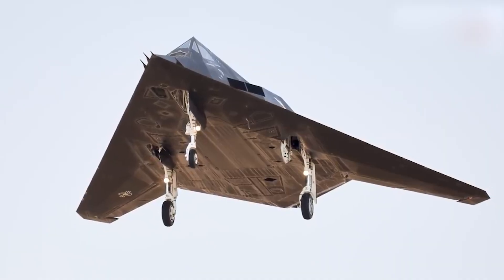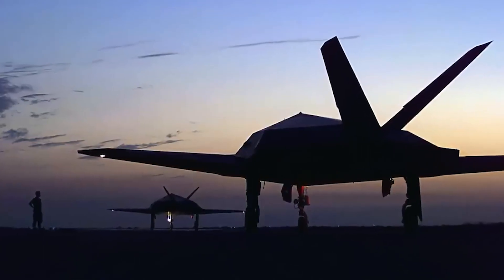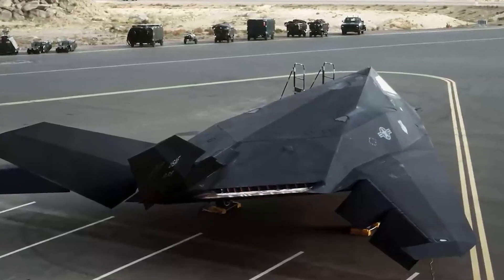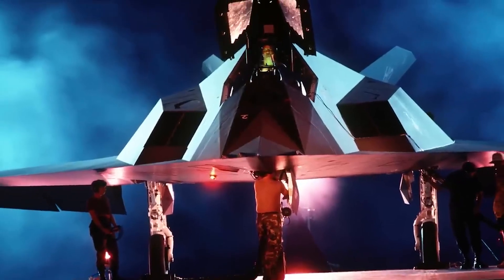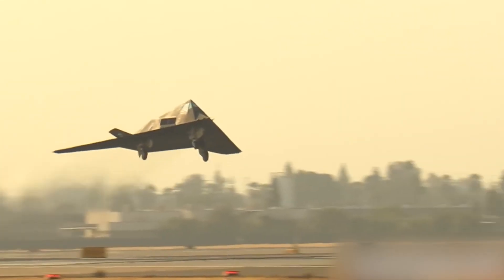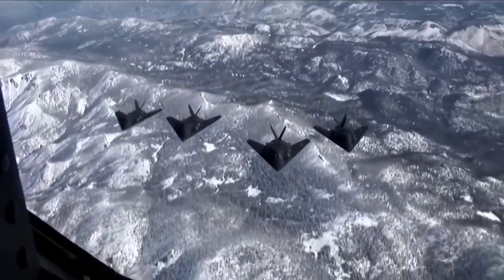As of 2014, the retired aircraft were housed in a special 'Storage 1000' facility and were kept in a flyable condition. In 2016, the US Congress decided to send the existing F-117s to the Davis-Monthan Air Force Base in Arizona for storage in an open-air setting. In February 2019, sightings were reported of four aircraft of this model flying in the neighboring state of Nevada.